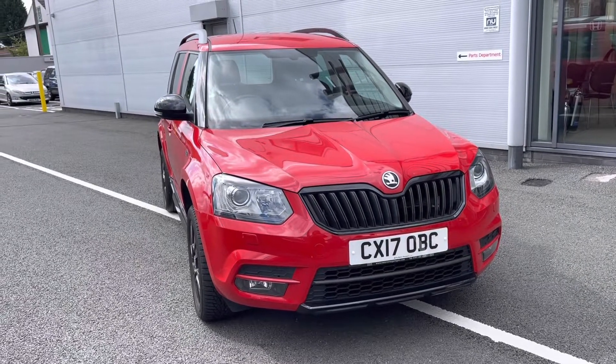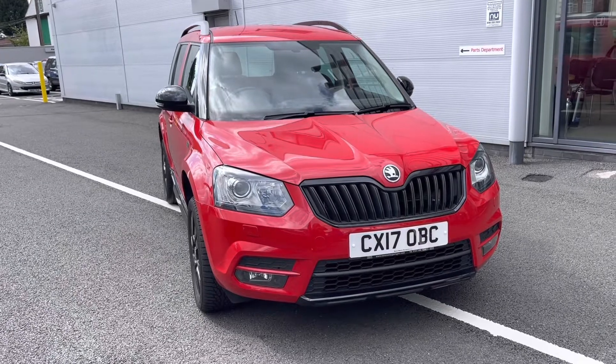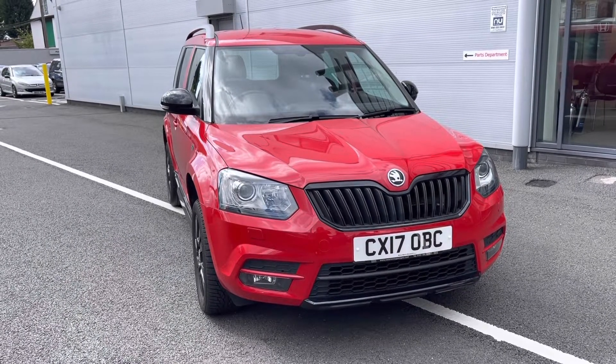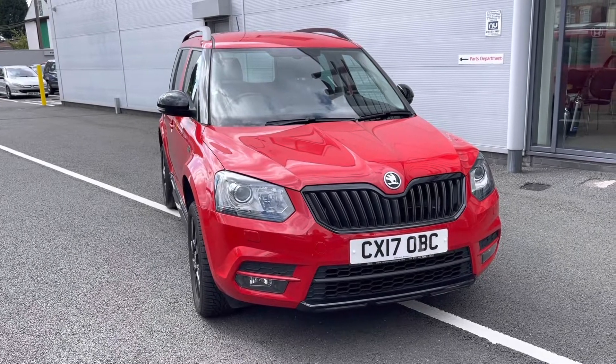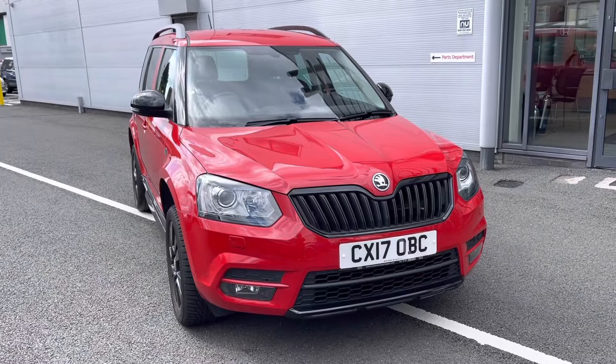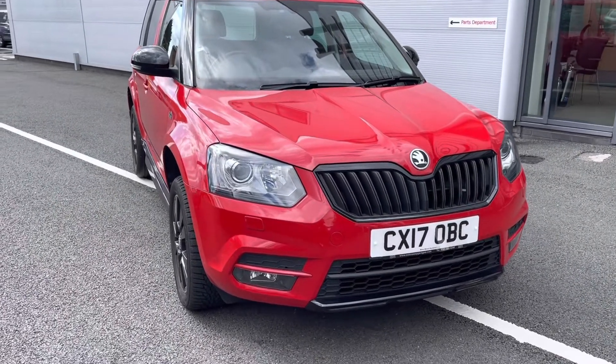Hello and welcome to Honda Stockport. My name's Charlotte and today we're giving you a full video tour of this 2017 edition Skoda Yeti Monte Carlo. It comes in a stunning red exterior along with a 1.2 petrol engine, so it is ideal as that city run around. For any further information regarding this vehicle, please give us a call.